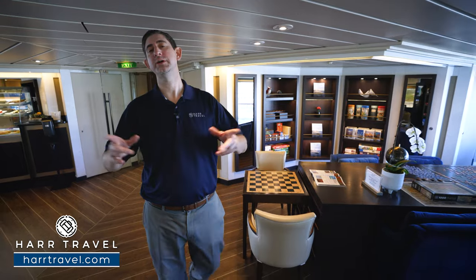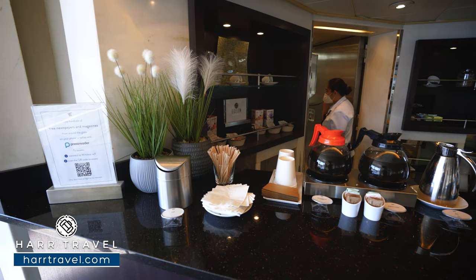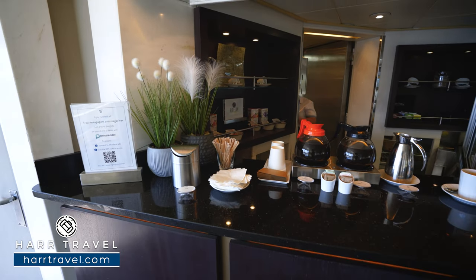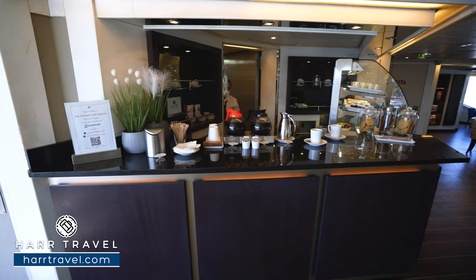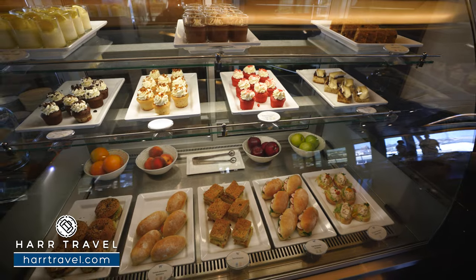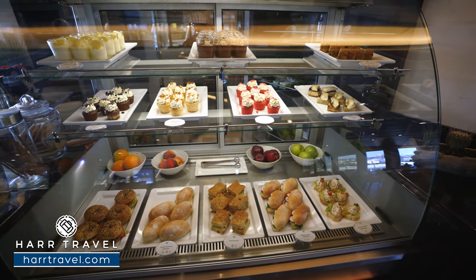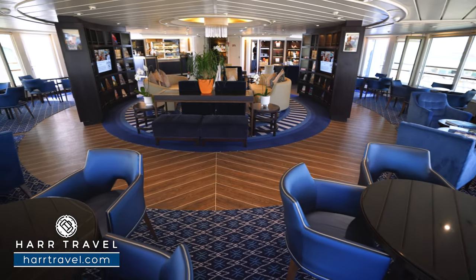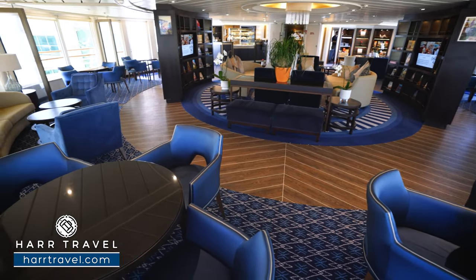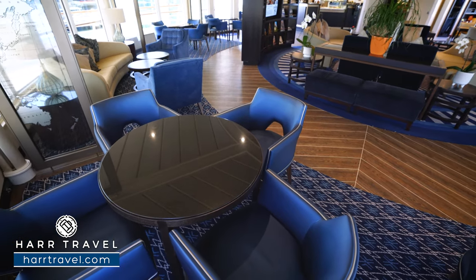At the very top of the ship, all the way forward, you'll find the Yacht Club — a nice, comfortable living room area and multi-use space. There's a great café tucked in the corner where you can get all your favorite espresso and coffee drinks, plus sweets to choose from. Tables and chairs are set all around, perfect for a cup of coffee while taking advantage of the floor-to-ceiling 180-degree views.